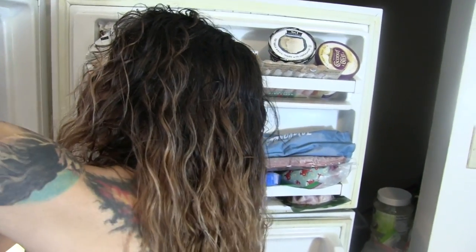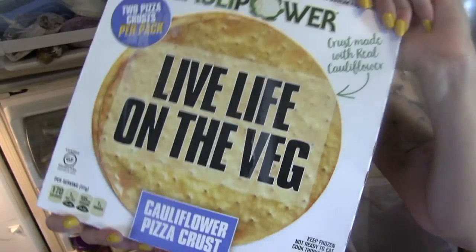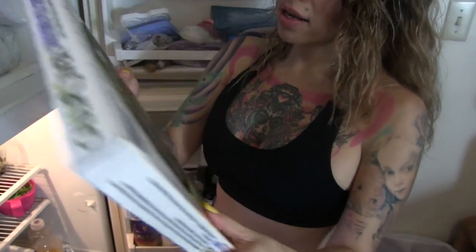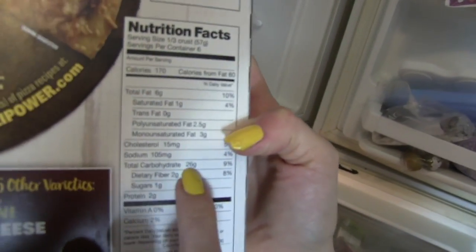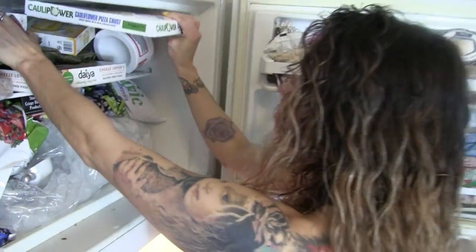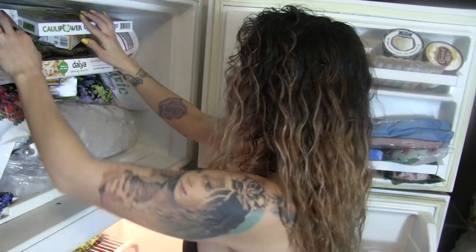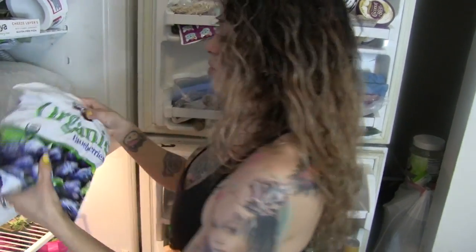My new favorite thing is making a healthy pizza with cauliflower pizza crust and dairy-free vegan cheese. I love this cauliflower crust — it doesn't only have cauliflower, it also has some brown rice. One-third of the crust has 26 grams of carbohydrates, so depending on where your macros need to be, that's something to keep in mind.